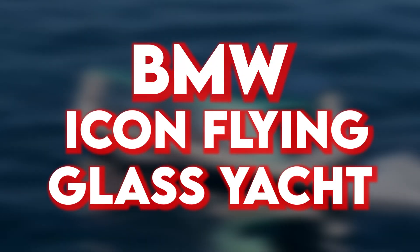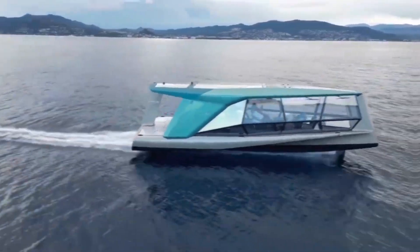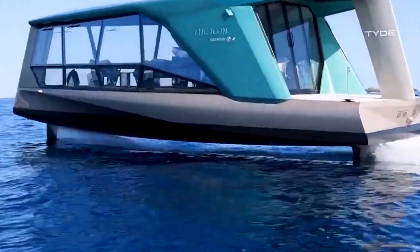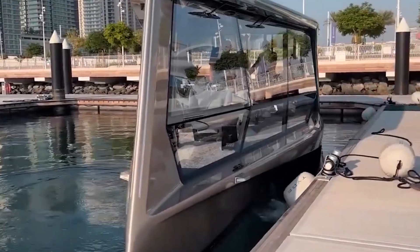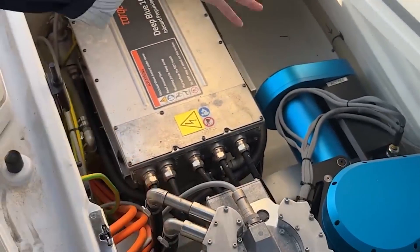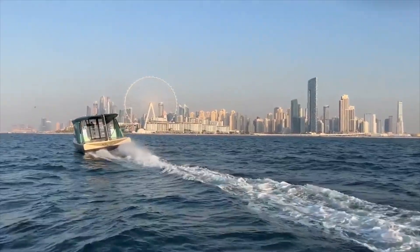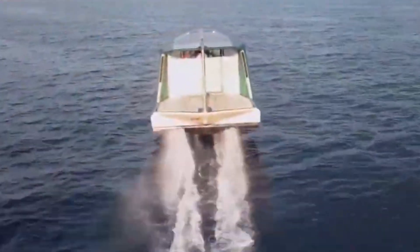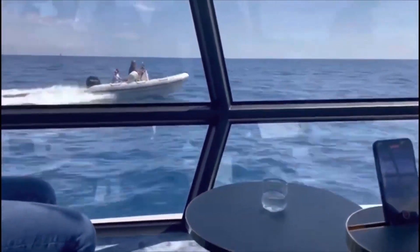BMW has made a splash in the luxury boat market with the Icon, a sleek and stylish flying glass yacht. Measuring 13.5 meters long, this yacht is inspired by Japanese origami with its sharp, elegant lines. The Icon features two powerful 100 kW electric motors, supported by six batteries from the BMW i3 electric car. This setup allows the yacht to reach speeds of up to 30 knots — around 55 km/h — and travel as far as 50 nautical miles, about 92 km, on a single charge.